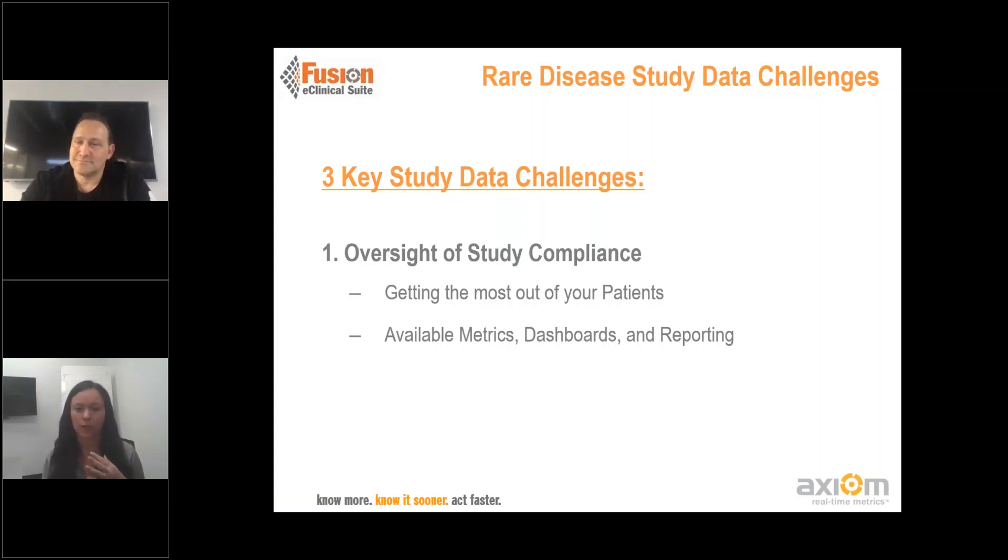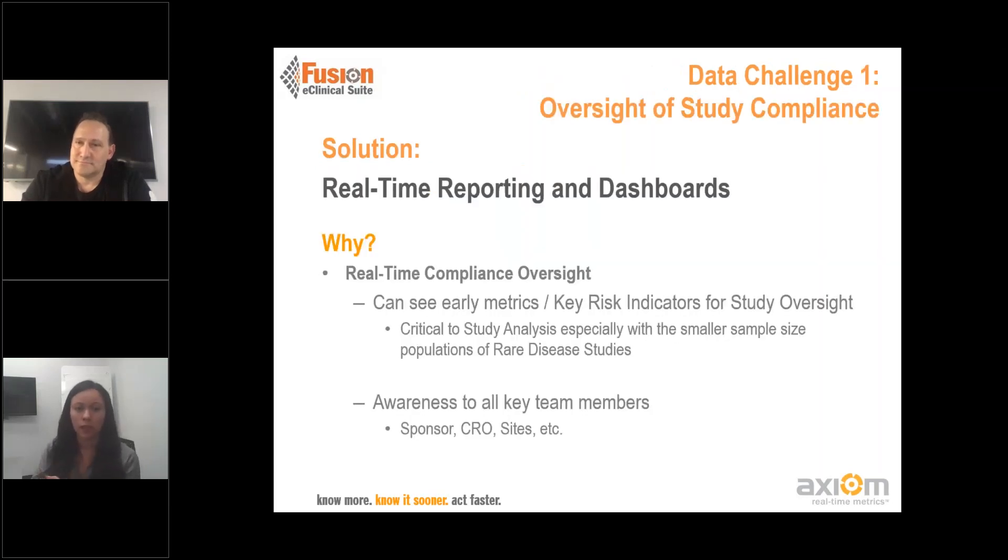Looking at oversight and compliance, we're going to talk about having oversight to those metrics, dashboards, and reporting. When we think about how to provide that oversight for a study, we want to focus on real-time reporting and dashboards. Having that oversight and compliance is really important for you as a sponsor, as a CRO, even as the site, to see those early metrics on those patients. On the sponsor side, looking at the key risk indicators for your study — since it is a smaller sample size, we want to make sure that every subject is counting. We want to make sure that there's oversight for CROs and sites so they can help support every patient in the trial to collectively ensure protocol compliance.